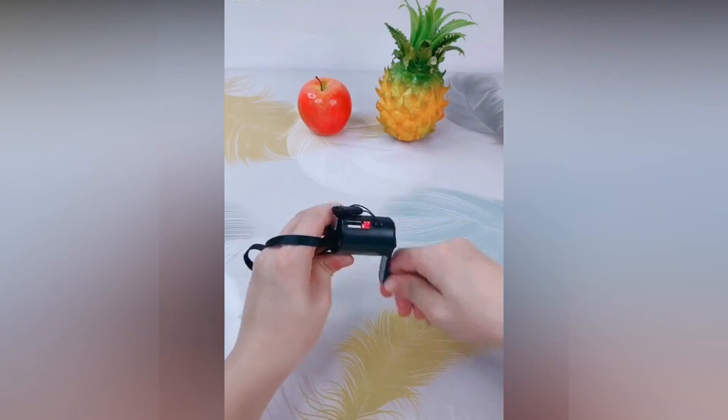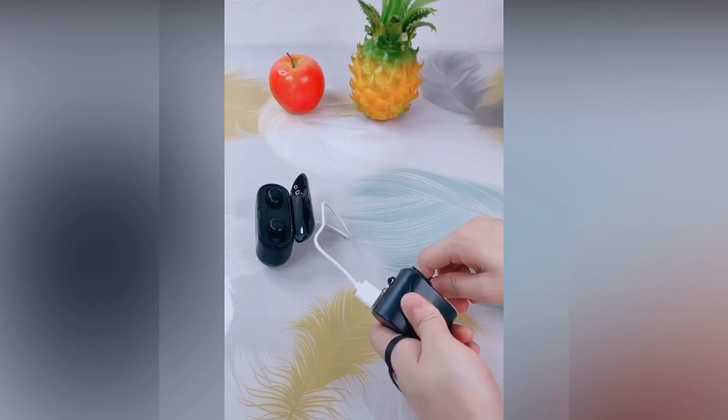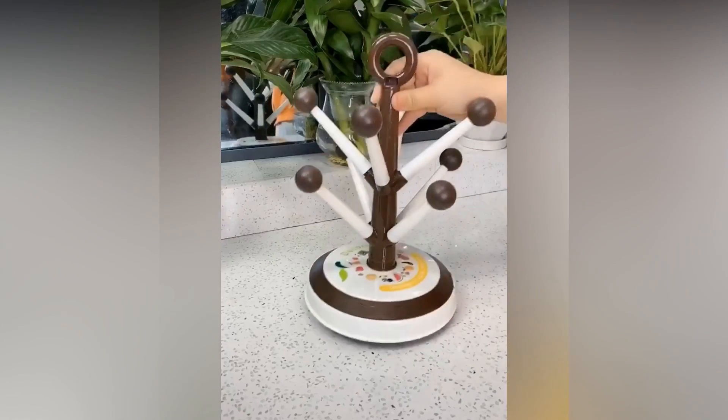Have a look at this amazing emergency charger that converts mechanical energy into electrical energy, as you can see on the screen. And this amazing glass holder can be a nice addition to your kitchen.